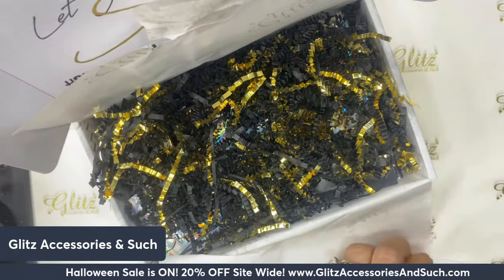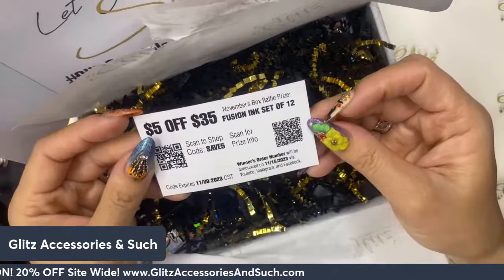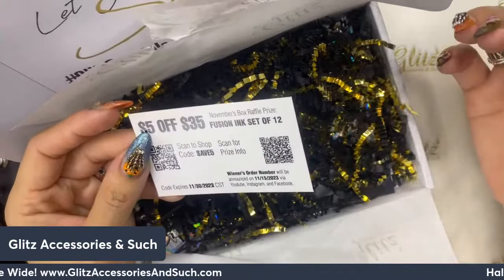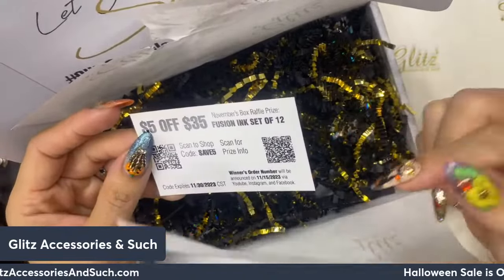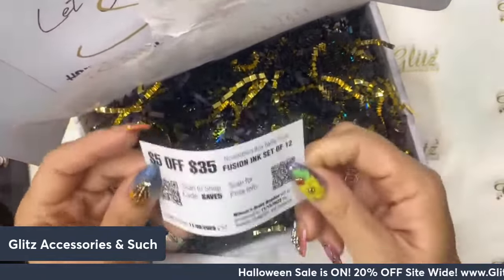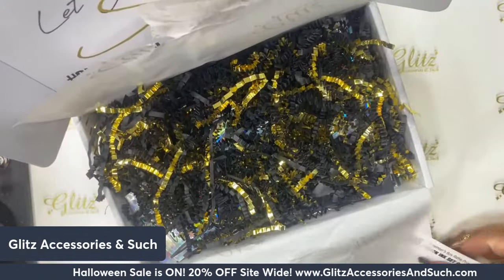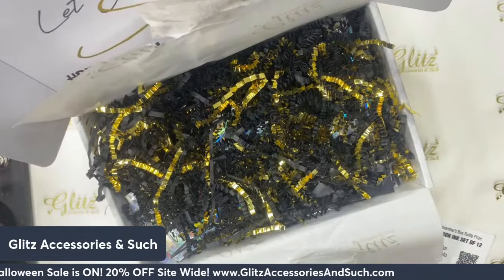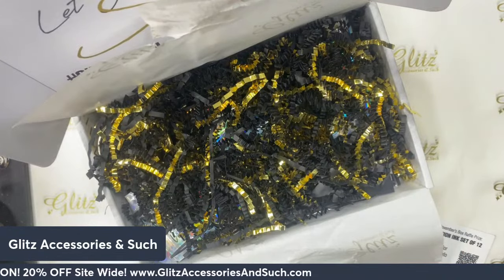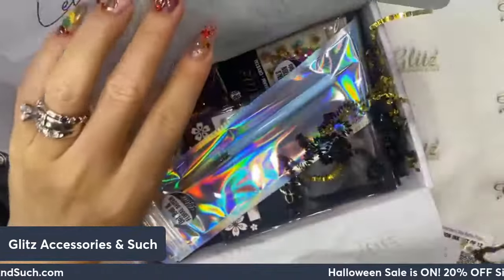The winner's order number will be announced on the 15th of November — about three days after the November subscription box cycle ends. So you'll be able to check if you are the winner. Have fun everyone and good luck to all sub members!